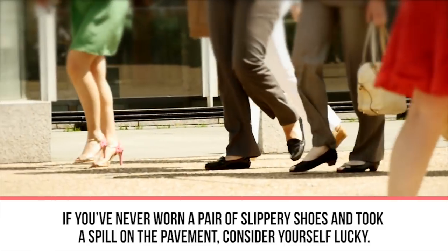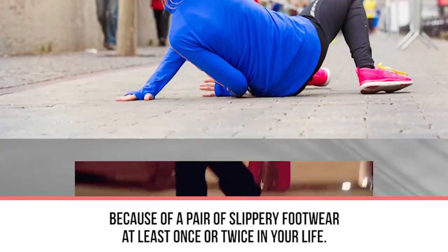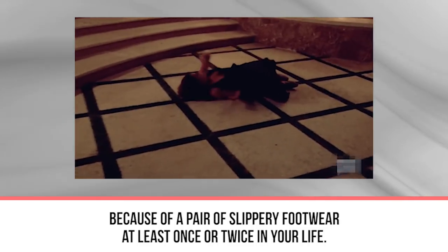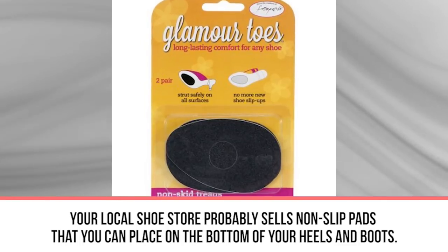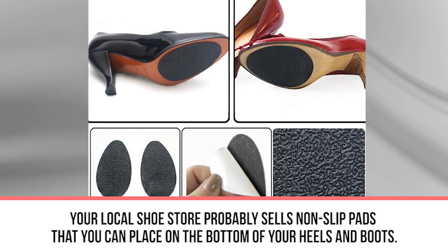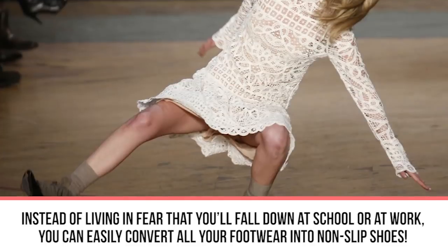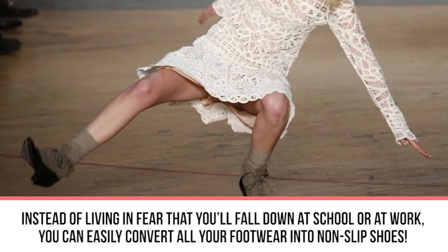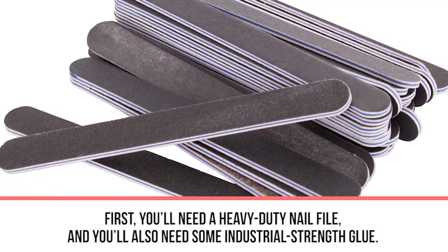Next up: non-slip shoes. If you've never worn a pair of slippery shoes and taken a spill on the pavement, consider yourself lucky. Most of us have taken a tumble because of slippery footwear at least once or twice. Your local shoe store probably sells non-slip pads for your heels and boots, but if you need to save cash, we have the perfect hack to easily convert all your footwear into non-slip shoes.